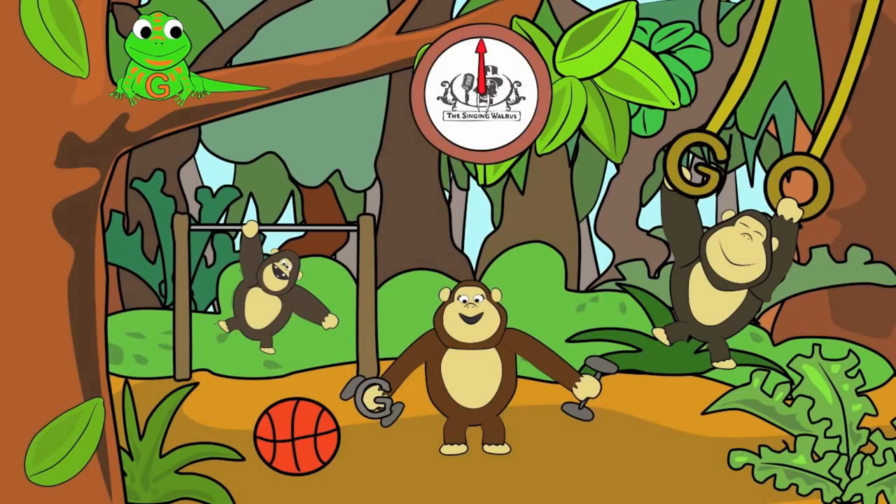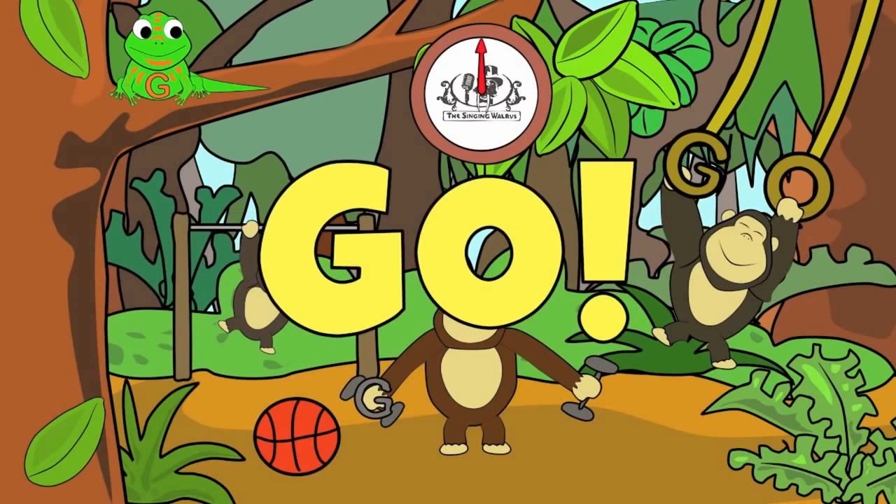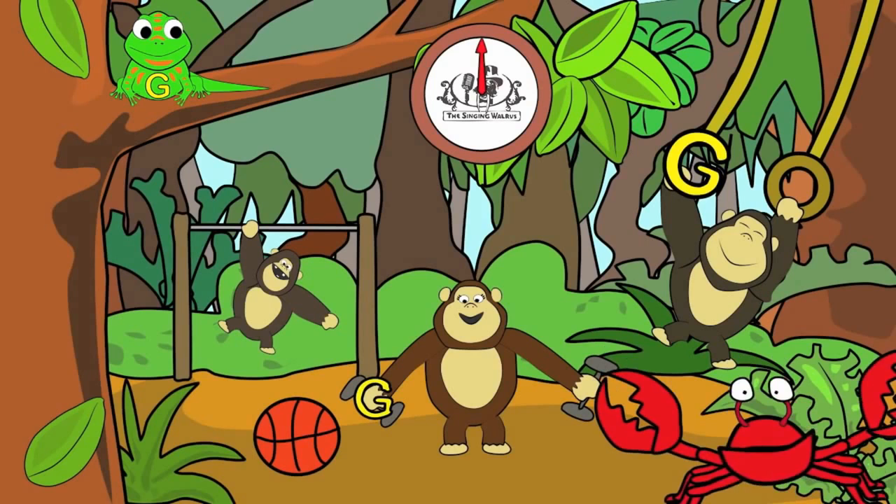You have 20 seconds to find them. Are you ready? Go! Did you find them all? Great job!